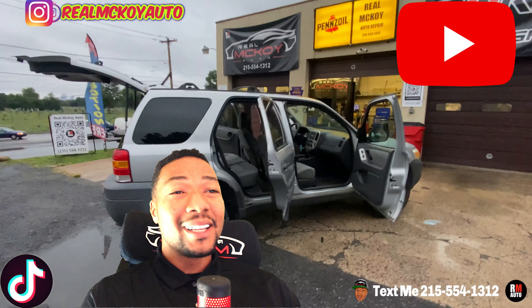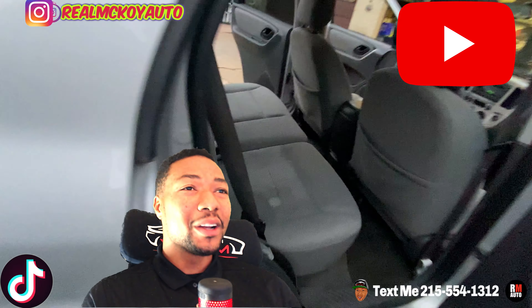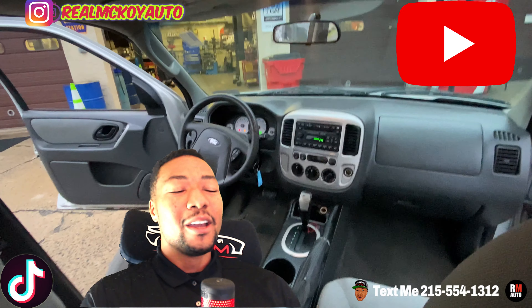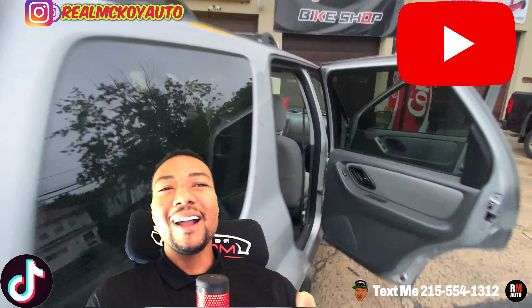But if you don't care about none of that, this may be the one for you. The radio works, everything works, all right — ready to go. Call or text me at 215-554-1312.